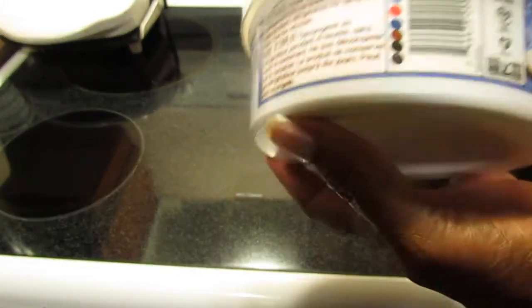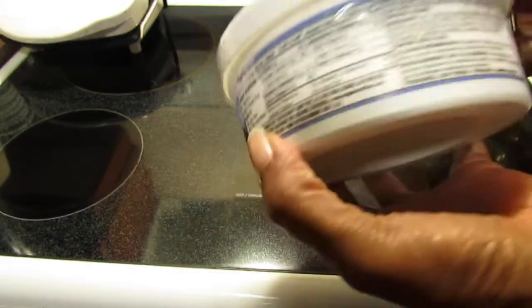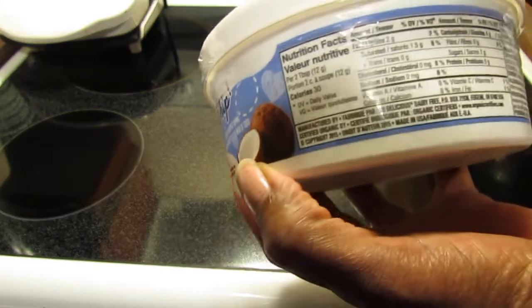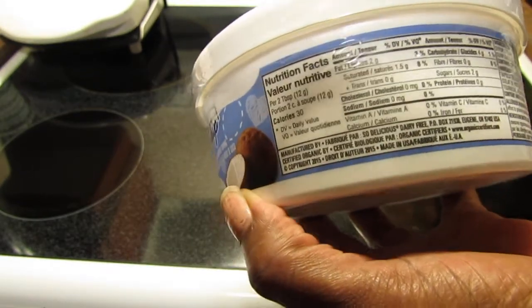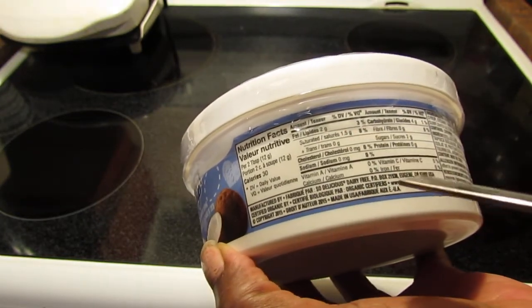They had another one that was low-fat, but when I looked at it the calories were only five less. This one is 30 calories for every two tablespoons, and the low-fat version was 25 calories — not a big enough difference, so I went with this one first to see how I like it.